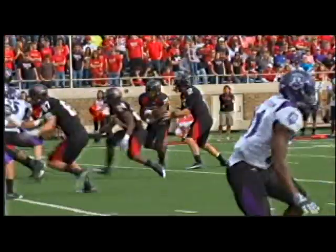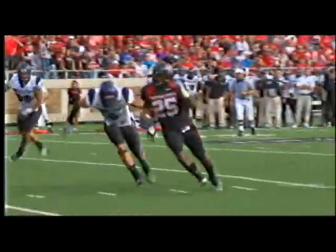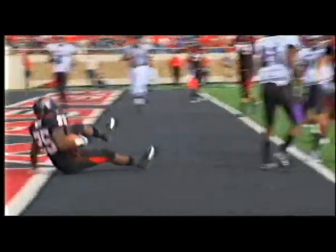It's the fourth career game catching and rushing for a touchdown, giving the Red Raiders a commanding 30-0 lead.